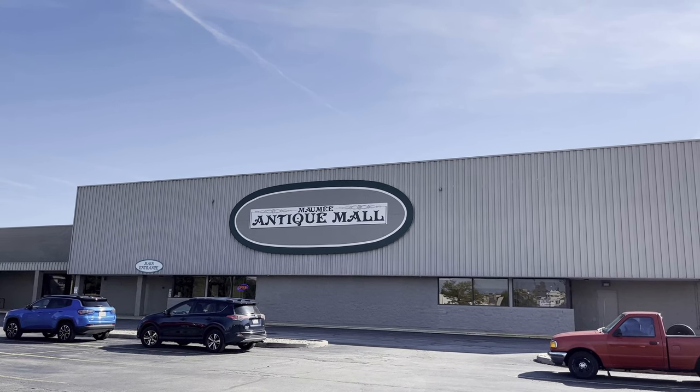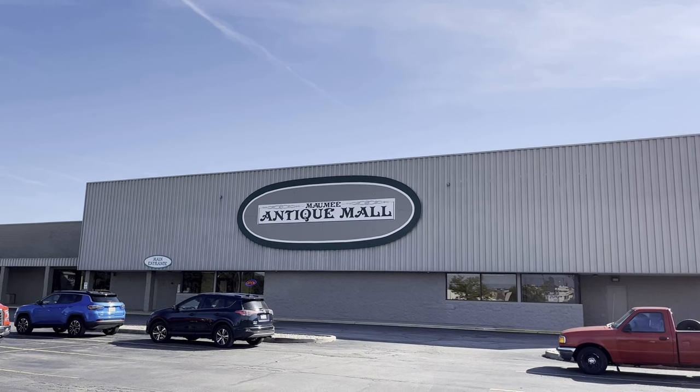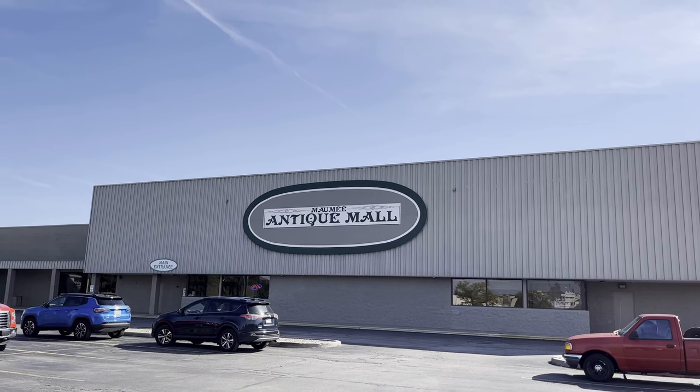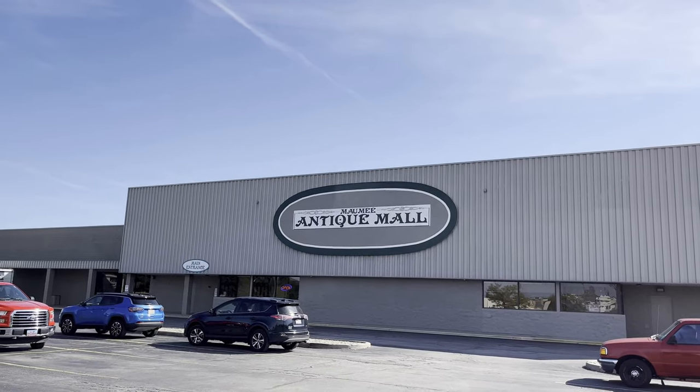We're actually on a trip to Wisconsin to pick up a puppy. So we stopped at two antique malls on the way there. I'll have another video down the road for an antique mall that's in northern Illinois. But we stopped here, and here's the baseball cards.